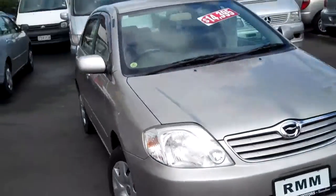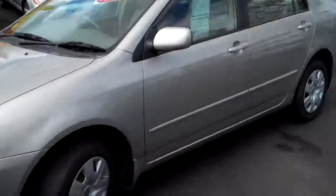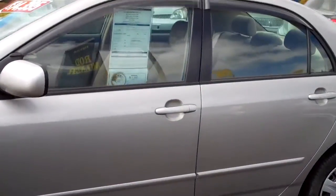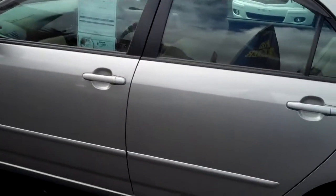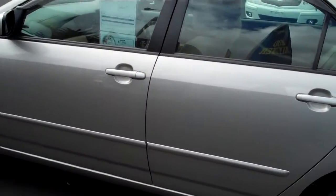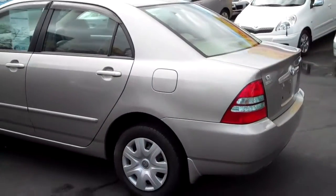Now today, this car is actually very, very, very tidy. It is a 2003 Toyota Corolla, 1500cc, done 39,500Ks. It is faultless.